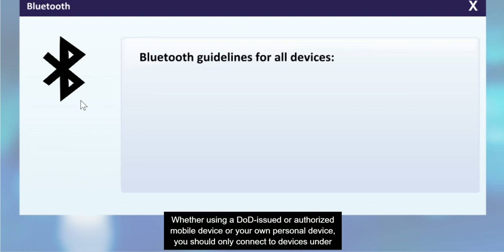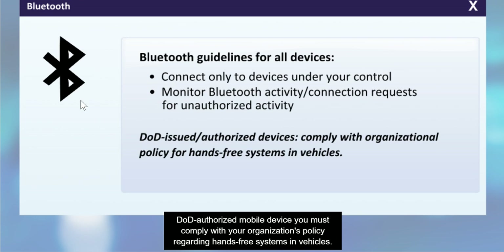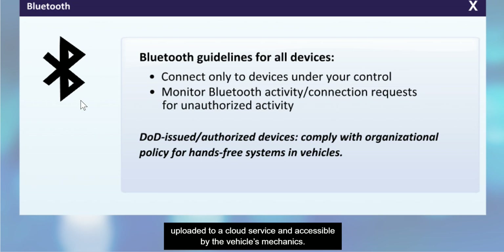Whether using a DOD-issued or authorized mobile device or your own personal device, you should only connect to devices under your control. Monitor Bluetooth activity and connection requests for unauthorized activity. If you have a DOD-issued or DOD-authorized mobile device, you must comply with your organization's policy regarding hands-free systems in vehicles. Pairing your device with a vehicle hands-free system poses the risk that your contact list may be downloaded to the system or uploaded to a cloud service and accessible by the vehicle's mechanics.